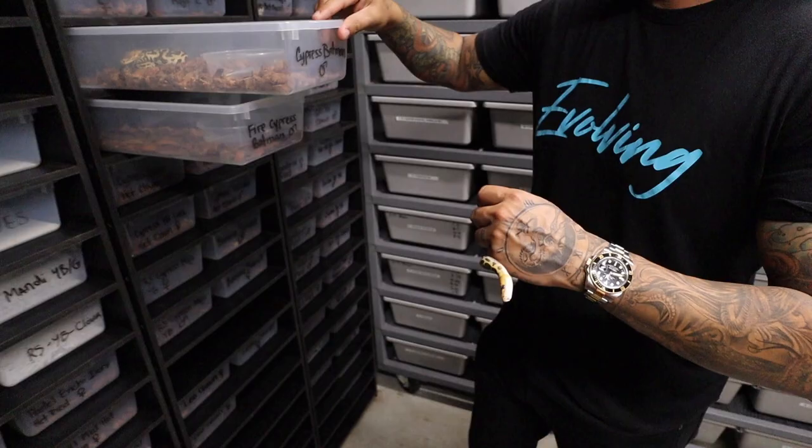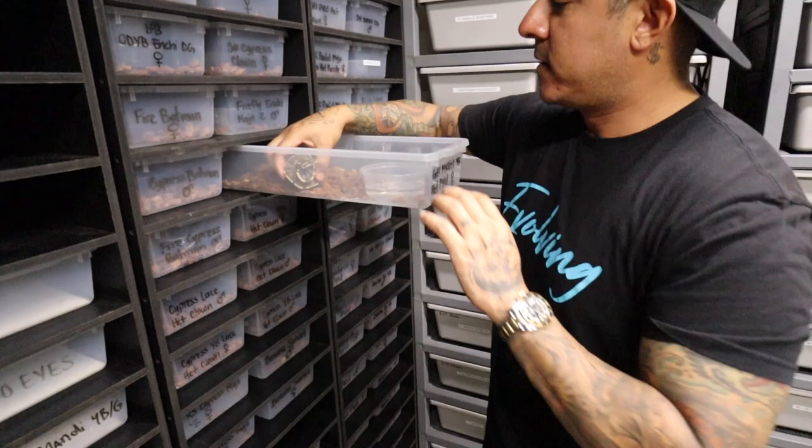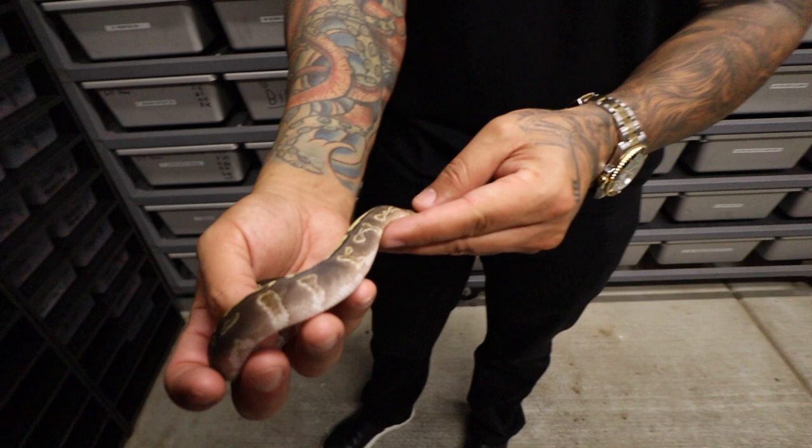Here's another snake I'm really excited about — it's really pretty. That is a GHI mystic yellow belly, possible orange dream, het pied — and I think it is orange dream. You can see the color on the saddles is a little orangey, pattern's kind of stretched out too. Very cool.